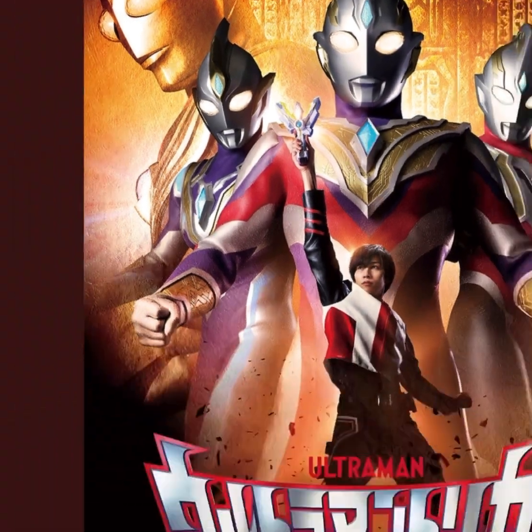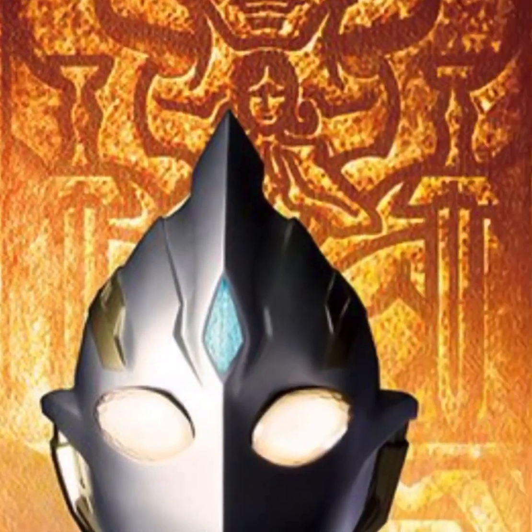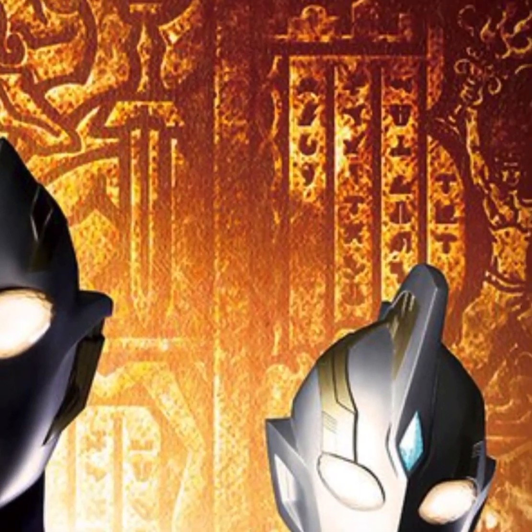This is the official Ultraman Trigger poster. As you can see at the back, there's some like Egyptian feel. It reminds me of Ultraman Tiga Odyssey, the movie — you know how they went to like this island full of Ultraman, the abandoned Ultraman city. Yeah, it just reminds me of that, which is ultimately very nice.